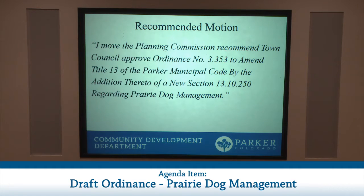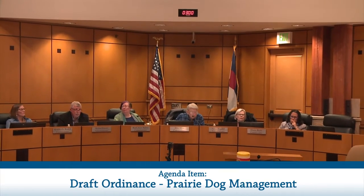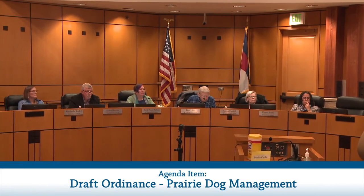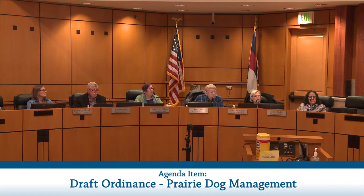A commissioner asked when this ordinance would become effective. The ordinance is scheduled for Town Council public hearing at their April 6th meeting. If Council approves it, it would be effective 10 days after that action — by mid-April. A follow-up question asked whether previous applicants are grandfathered in: there is no grandfathering. The ordinance would be effective and binding upon applicants who obtain their town land use approval and entitlement after the effective date. It cannot be retroactive.